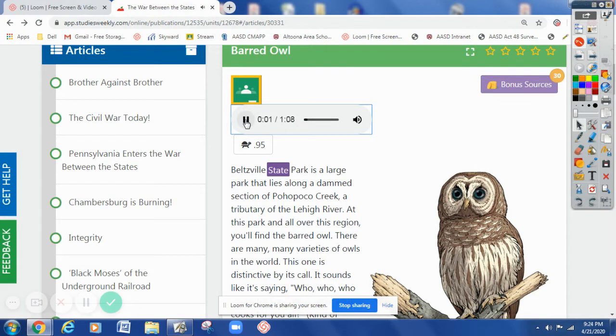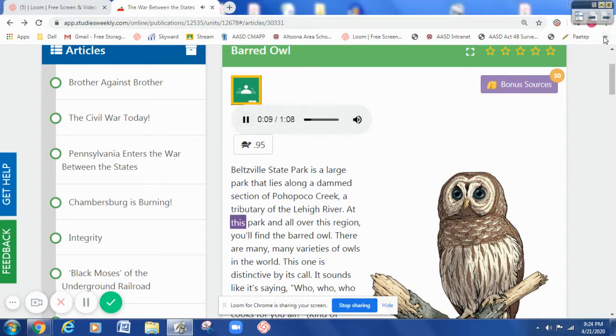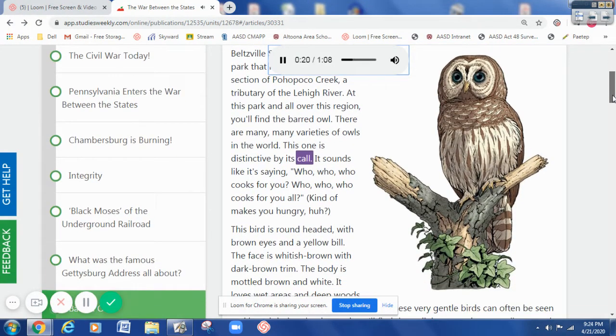Beltsville State Park is a large park that lies along a dammed section of Pahopoko Creek, a tributary of the Lehigh River. At this park and all over this region, you'll find the barred owl. There are many, many varieties of owls in the world.